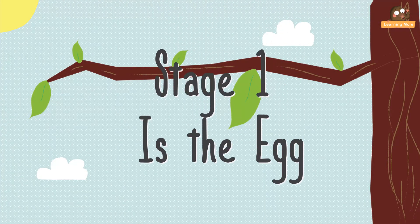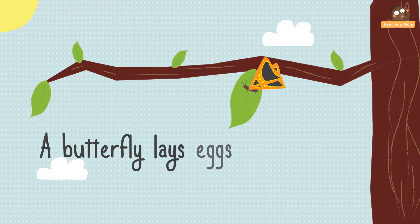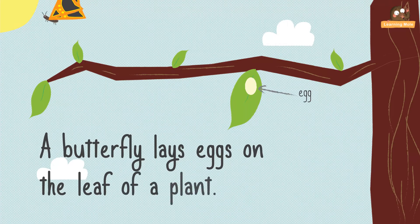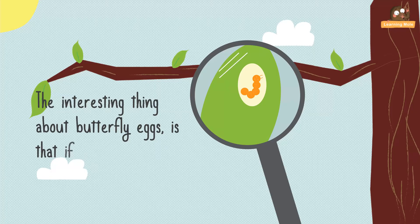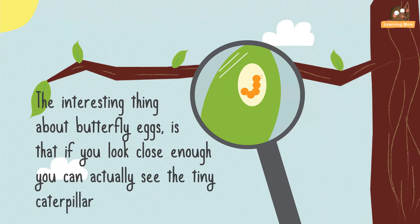Stage 1 is the egg. The butterfly lays eggs on the leaf of a plant. An interesting thing about butterfly eggs is that if you look close enough, you can actually see a tiny caterpillar growing inside of it.